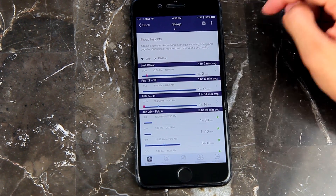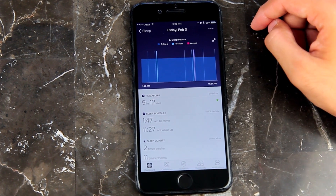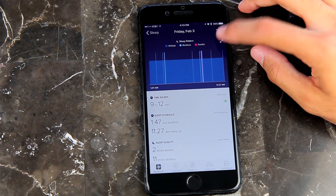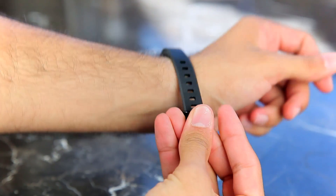The health benefits don't stop there — the Alta HR can also track your sleep. It can let you know whenever you were in REM sleep, deep sleep, or light sleep, and also let you know whenever you were awake or how many times you were restless throughout the night.